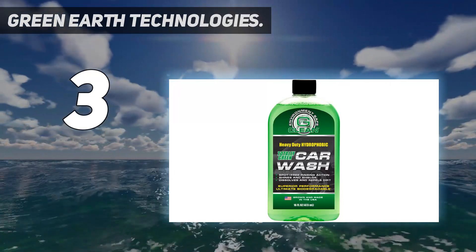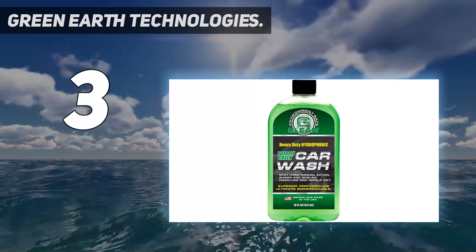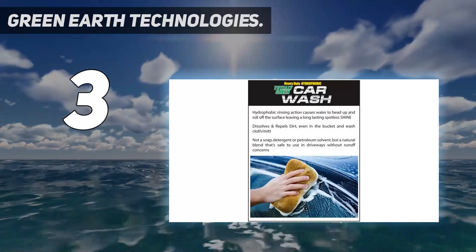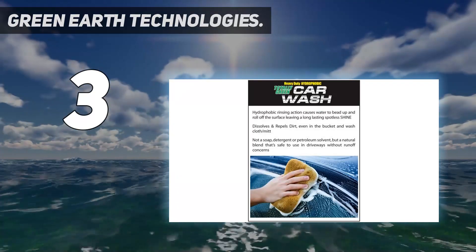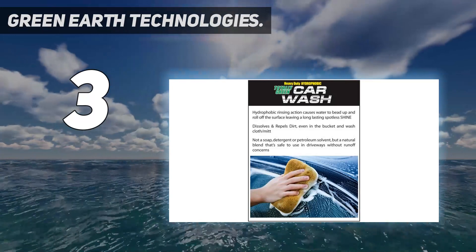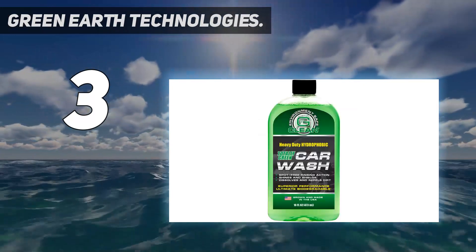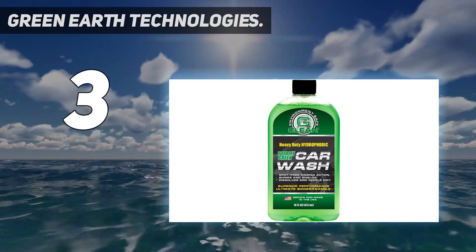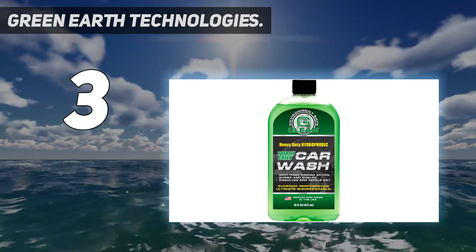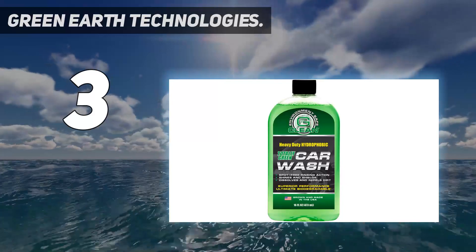Safety is also another factor to consider, as this car wash soap contains non-harmful materials and ingredients, making it an environmentally friendly product. One reason why it is difficult for other car wash soaps to match the standard of this soap is due to its hydrophobic rinsing action that enables water to form a bead, which would roll smoothly across the surface of any car, leaving behind a spotless shine. It is not a soap, detergent, or petroleum solvent, but a blend of natural plant-based products, and it penetrates into dirt and oils.